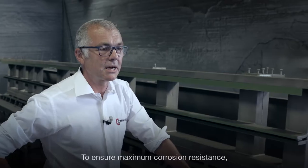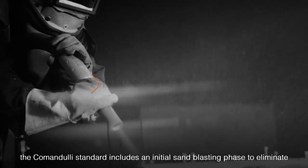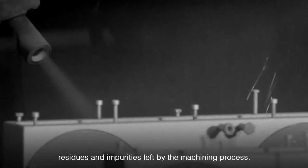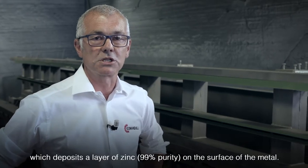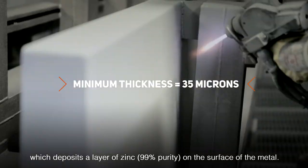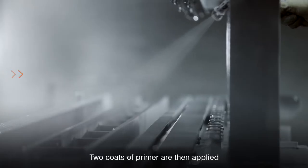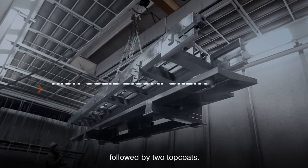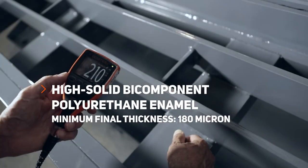In order to ensure maximum corrosion resistance, the standard Comandulli process provides a first phase of blasting to eliminate impurities and residues from mechanical operations. The second phase is metalization, which deposits 99% pure zinc on the metal. A foundation coat is then applied, followed by two additional color coats. This allows a minimum protective thickness of 180 microns to be achieved.